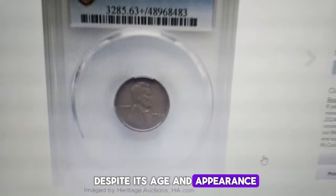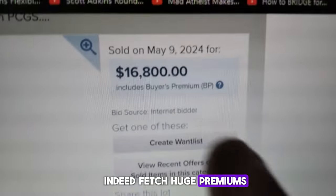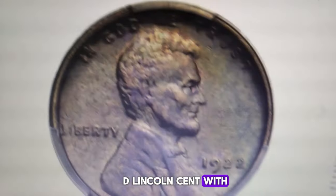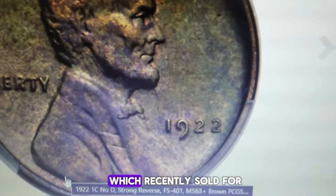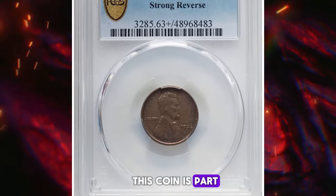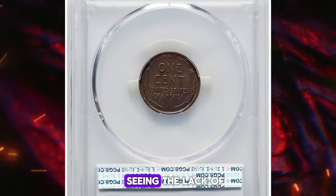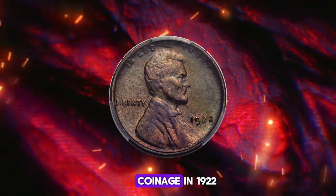Despite its age and appearance, a century-old coin like this can indeed fetch huge premiums if it's rare and in high demand among collectors. Take, for example, the 1922 No-D Lincoln cent with strong reverse, graded mint state 63 plus brown by PCGS, which recently sold for over $16,000 at Heritage Auctions. This coin is part of the Die Pair 2 issue, with only two coinage dates — 1815 and 1922 — seeing the lack of cent production in Philadelphia, while Denver picked up coinage in 1922.